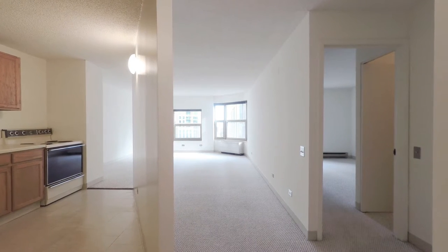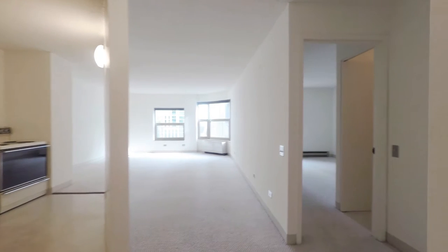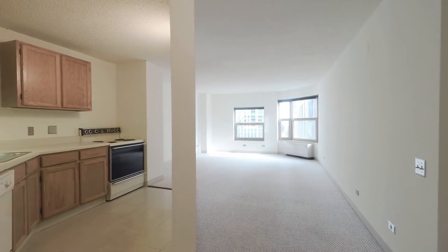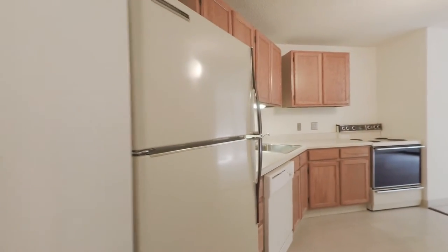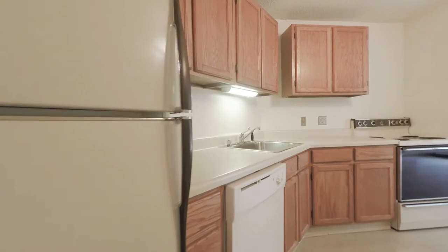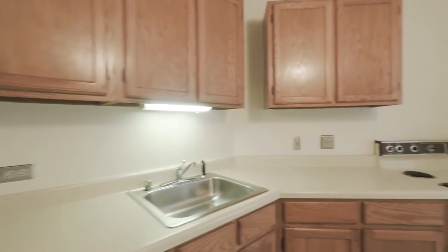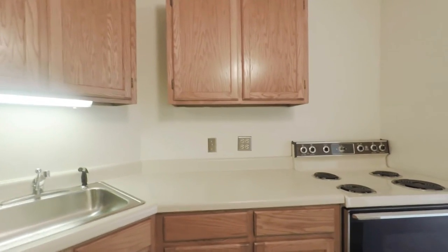Today we are in apartment 8B. It's our largest one-bedroom apartment with a great-sized living room. Just off the entry, you'll head into the kitchen. The kitchen is fully equipped with a dishwasher, very spacious with plenty of cabinets.